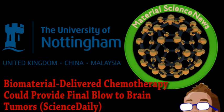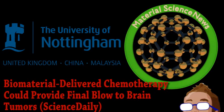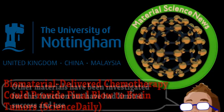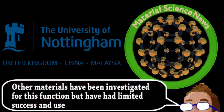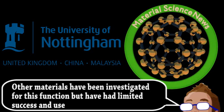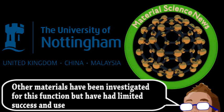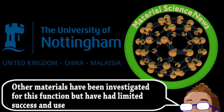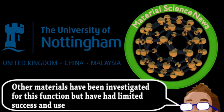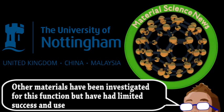Scientists from the University of Nottingham have been investigating a polymer for the slow release of chemotherapy drugs after surgery. Many instances of relapse occur with brain cancer due to surgeons being unable to remove all of the tumor cells present, since it's literally brain surgery. But this unique mix of polymer nanoparticles may be the key to solving that issue.